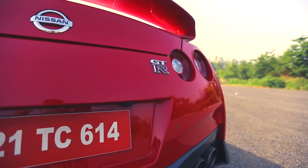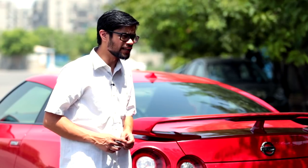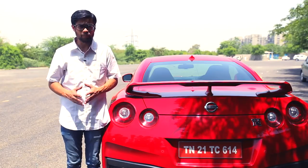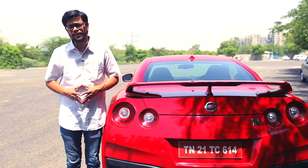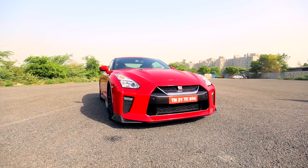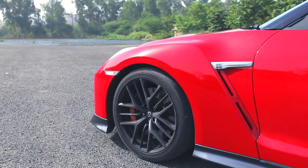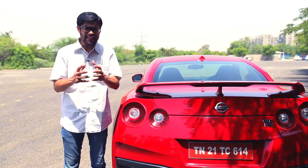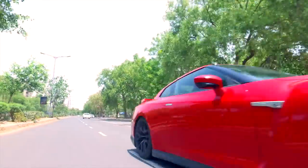The Nissan GT-R is for those who seek blistering acceleration, neck-wrenching handling, and eyeball-popping braking. All of this without any compromise — or maybe with just a little compromise — on practicality. The GT-R may not look as special as some of the Italian supercars, but it's got a design that looks purposeful, a design that screams speed. It looks as if it is made only to go fast — and that is what the GT-R is all about: speed, acceleration, performance.